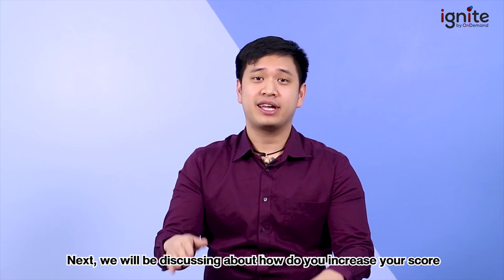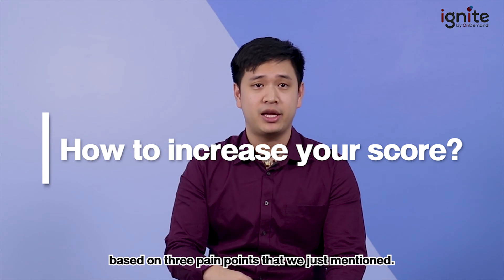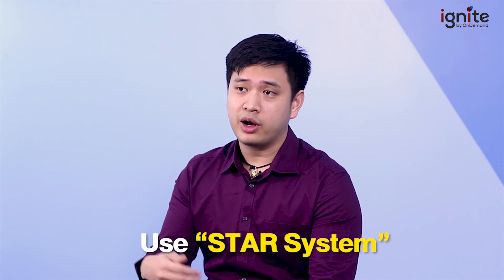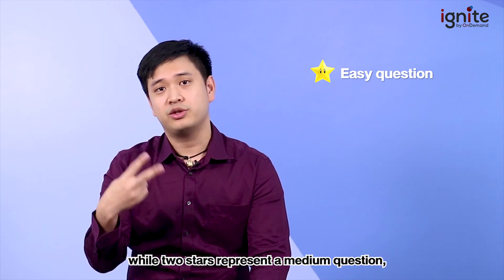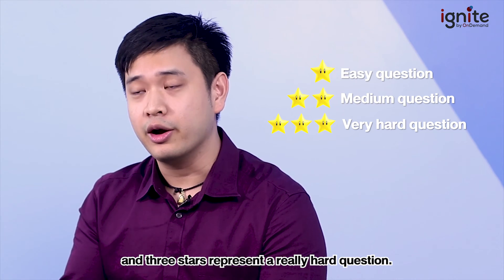Next, we'll discuss how to increase your score based on the three pain points mentioned. The first pain point — time — requires you to manage your time really well. One method I suggest is a system called the star system, which involves assigning stars to each question based on difficulty. One star is an easy question, two stars is medium, and three stars is a hard question.